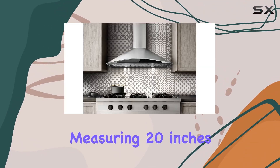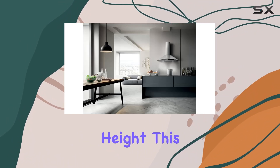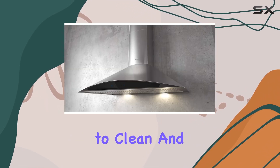Measuring 20 inches in depth, 36 inches in width, and 10 inches in height, this range hood is suitable for most kitchen layouts. The polished finish gives it a luxurious look while also making it easy to clean and maintain.